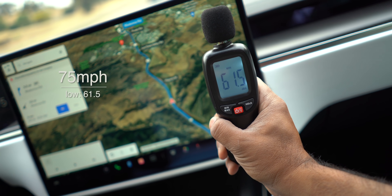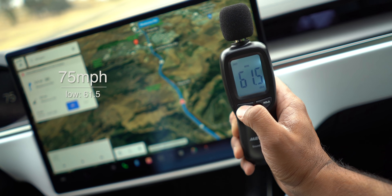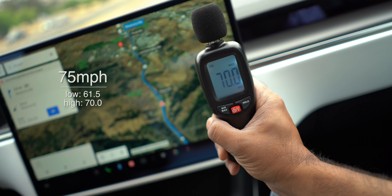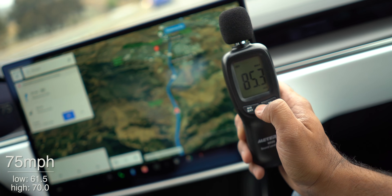About 61.5 is the lowest reading, and let's see how loud it gets. So about 61 low and 71 high — that's a pretty good range on the decibel reading.